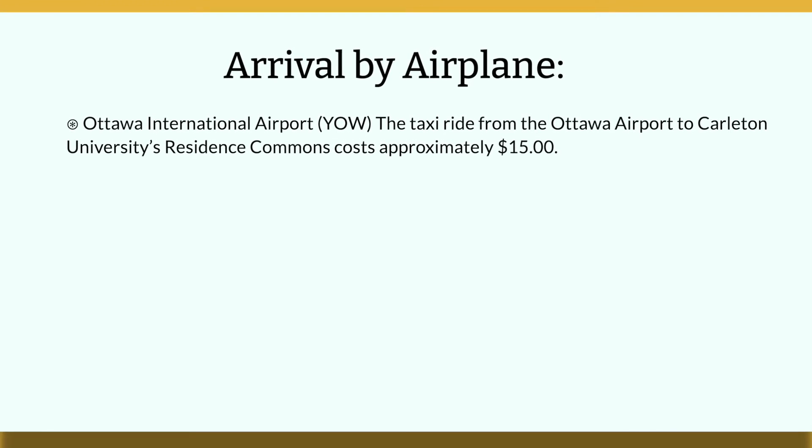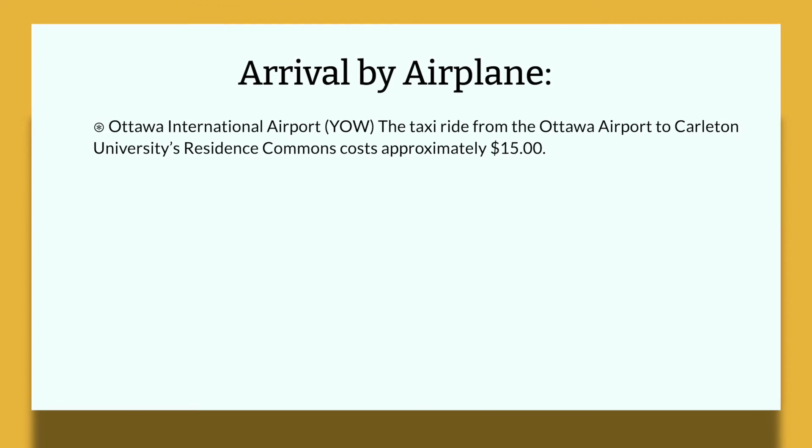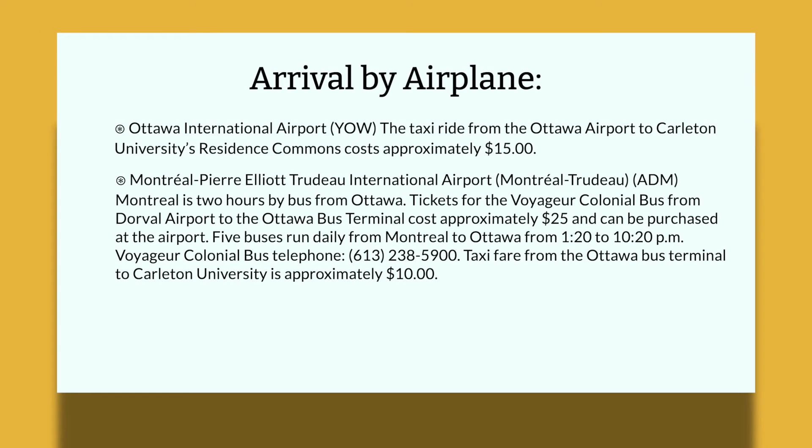If you are choosing to arrive by airplane, there is the Ottawa International Airport. The taxi ride from the Ottawa Airport to Carleton University Residence Commons costs approximately $15. There's also the Montreal Pierre Elliott Trudeau International Airport. Montreal is two hours by bus from Ottawa. Tickets from the Voyageur Colonial Bus from Dorval Airport to the Ottawa Bus Terminal cost approximately $25 and can be purchased at the airport. Five buses run daily from Montreal to Ottawa from 1:20 to 10:20 p.m. The Voyageur Colonial Bus telephone number is 613-238-5900. The taxi fare from the Ottawa bus terminal to Carleton University is approximately $10.